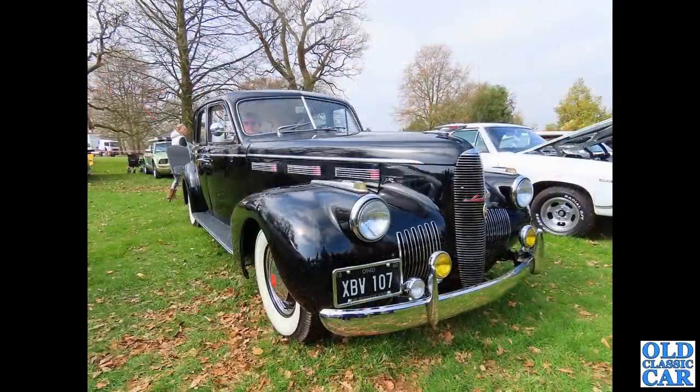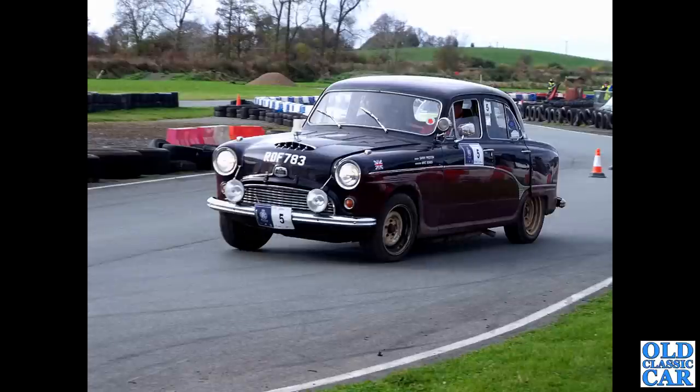Talking of impressive cars, we have XBV 107 - an American LaSalle. This car dates to 1940, as you can see on the front number plate, and originally came from Ohio in America. As you can see, it's left-hand drive, having hailed from the US and been imported to this country in more recent times.